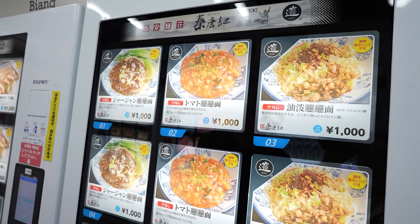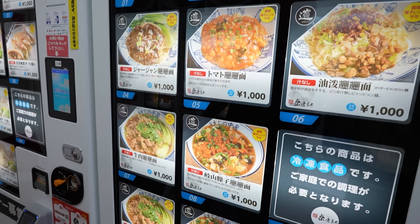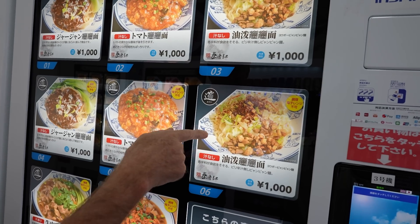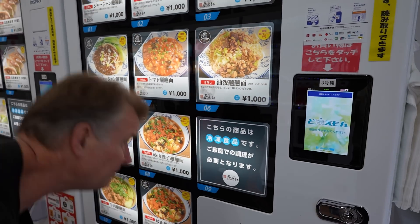And this here — interesting stuff. These are ramens and then meat, kind of mixed meat dishes. I like this — we've got meat and noodles. Let's do that. Number six — that's my number.